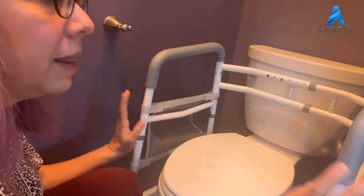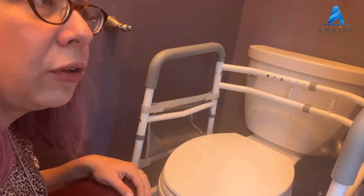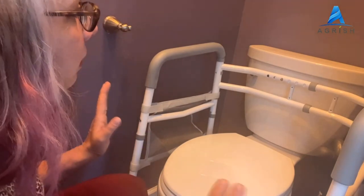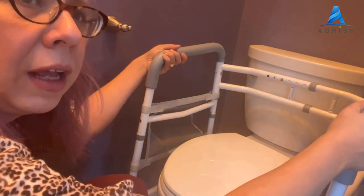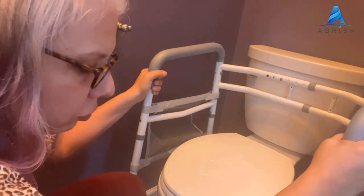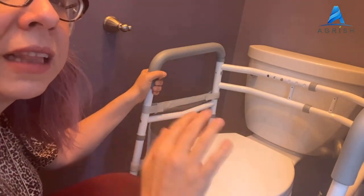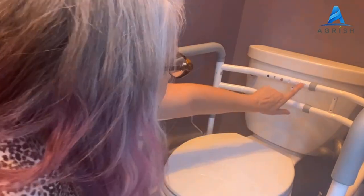Designed to fit any style of toilet. The foldable toilet support rails can be adjusted in width from 20 to 25 inches. Easy fold to carry around. The toilet safety frame adjusts in 8 height positions from 24 to 31 inches — suitable for all heights.